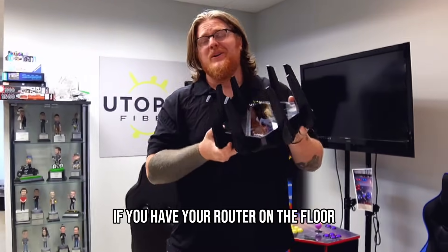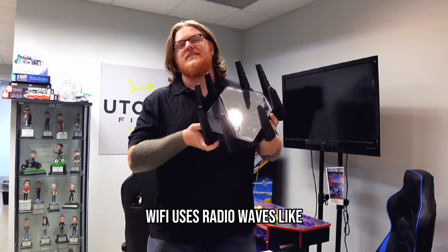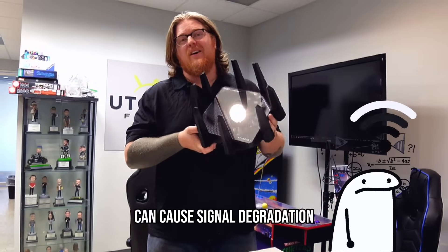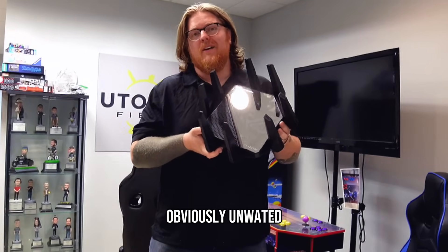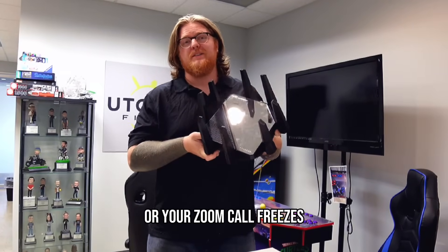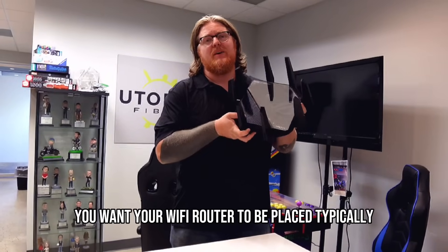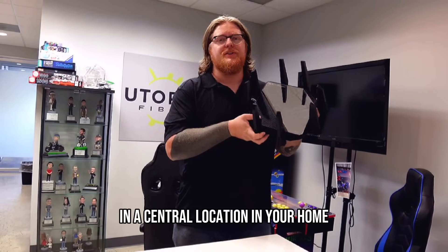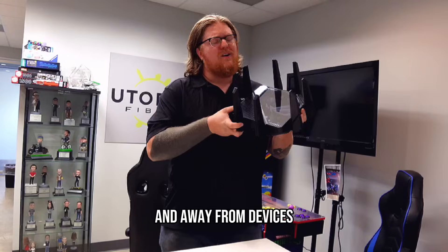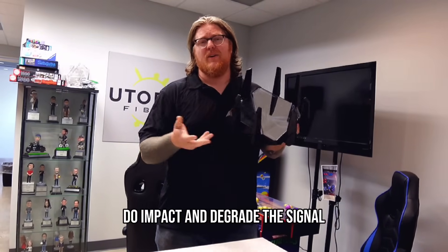Number one: router placement. If you have your router on the floor or behind your Xbox, we've got a problem. Wi-Fi uses radio waves like a car radio or a walkie-talkie, and other signals interacting can cause signal degradation. So when your video keeps buffering or your Zoom call freezes, that's not just bad luck — that's physics. Place your router in a central location in your home so the signal can broadcast throughout, and keep it away from devices like a microwave or refrigerator, as these impact and degrade the signal.